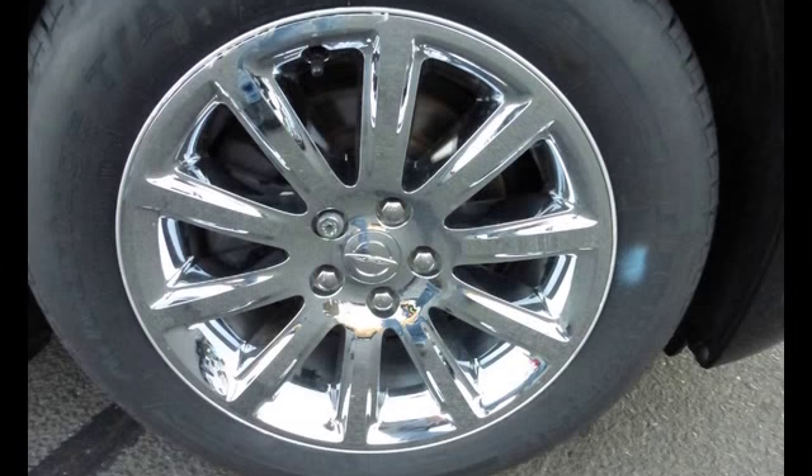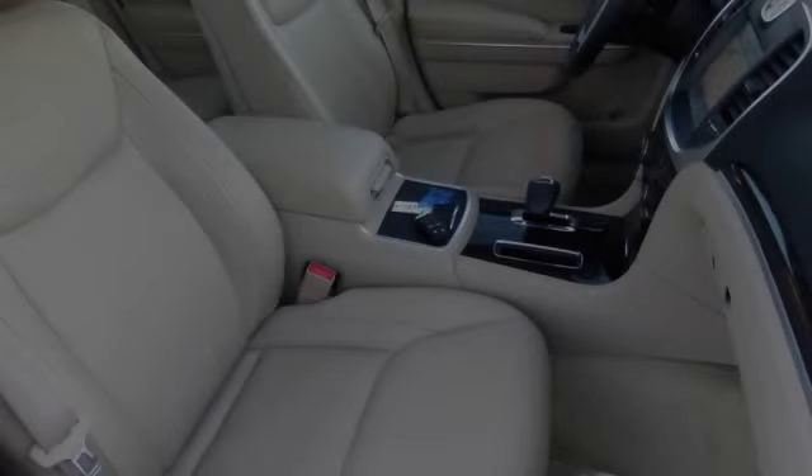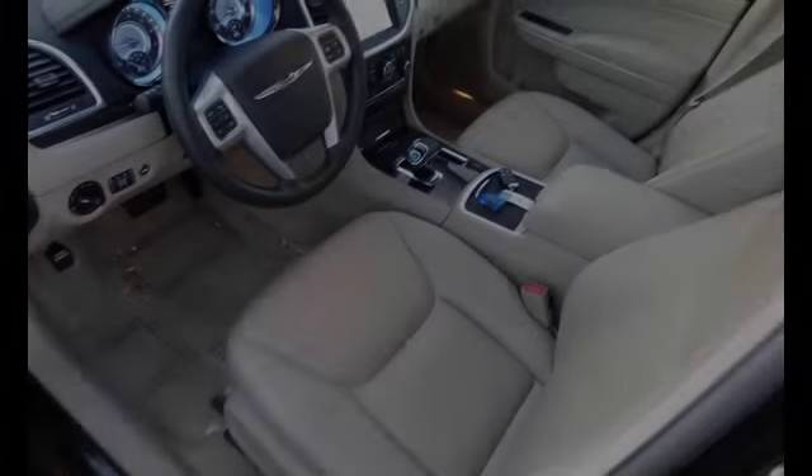Traction control and stability control systems. Front fog lights. An anti-lock braking system. And daytime running headlights.